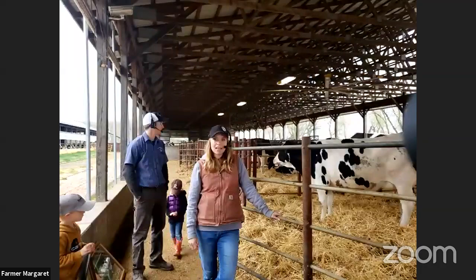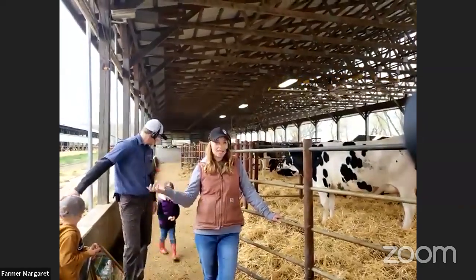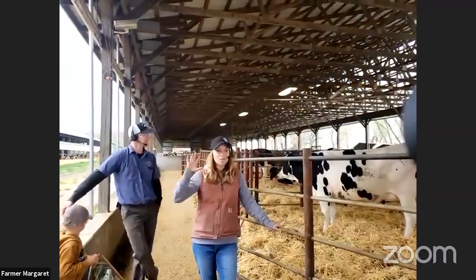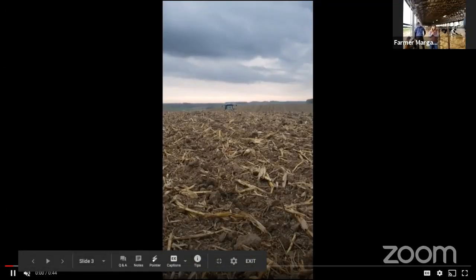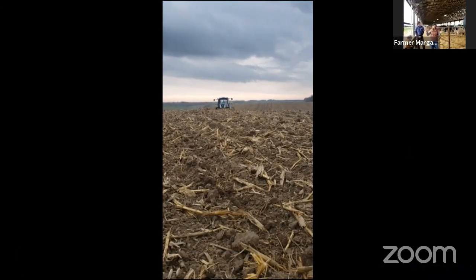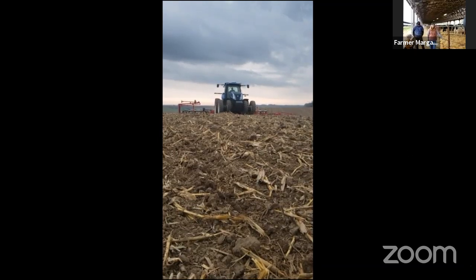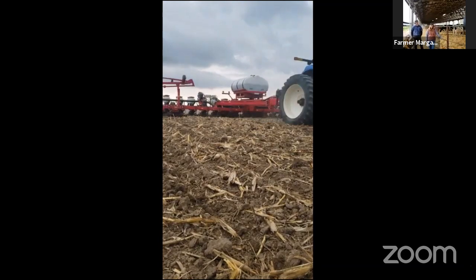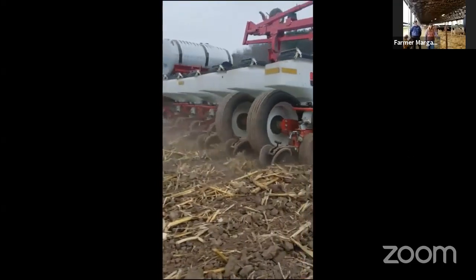I'm going to talk a little bit about what we were doing this morning. The weather has been beautiful here in southeast Minnesota — we've had really nice sunny days for the last week — and today we've had rain. Yesterday alone we planted over four million little corn seeds. My father-in-law was busy planting corn for about six to ten hours. We can plant 16 corn rows at a time and every seed is about six inches apart. That corn will become feed for our cows later on.